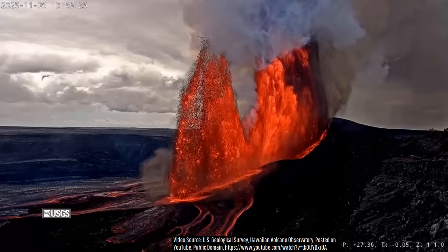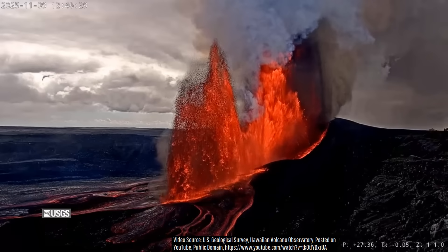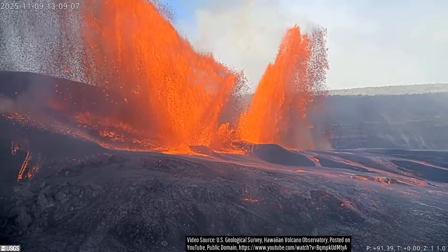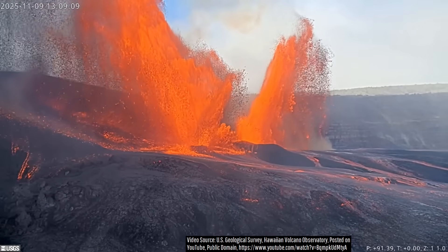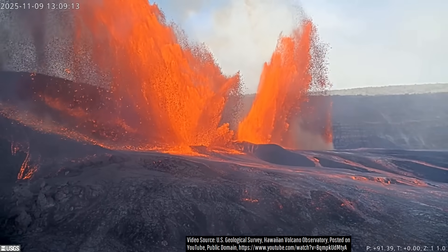Both vents were tilted by around 10 to 15 degrees to the side, meaning peak lava fountain heights could have reached even taller if not for this tilt. As lava spilled onto the caldera floor, it began piling up, eventually going on to reach 80% of its floor.